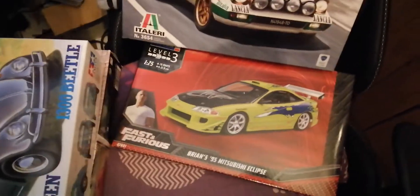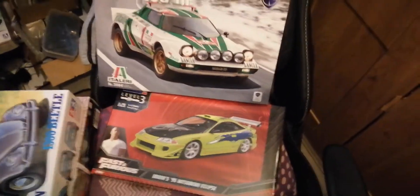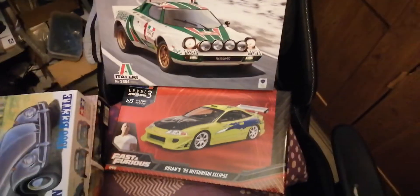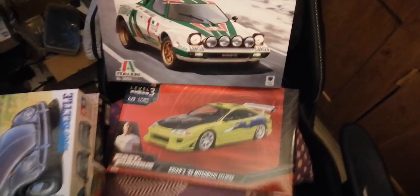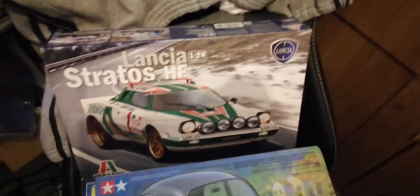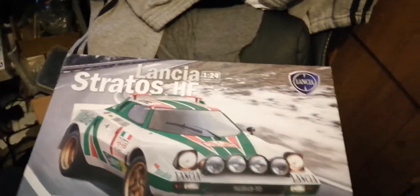I also got another Mitsubishi Eclipse — I was getting another one of those kits because I wanted one as a movie car and the other to use as a parts car, like for an engine for an Evo or something. And the Lancia is for a friend — if he watches this he'll see I have his Lancia in for him. He's actually going to be picking up something for me that he said he could help me with, which is much appreciated.